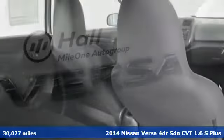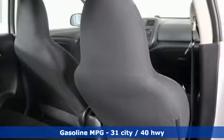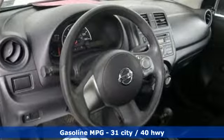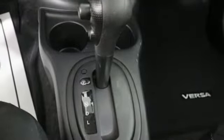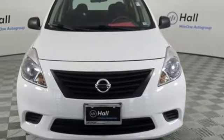It comes with all the amenities you need: auxiliary audio input, power mirrors, manual tilting steering column, one 12-volt power outlet, air conditioning, continuously variable automatic transmission, rear lip spoiler, gas pressurized shocks, and an inline 4-cylinder engine.